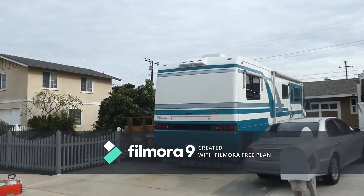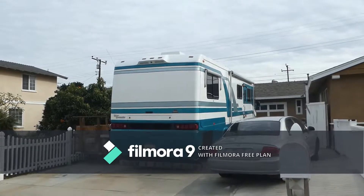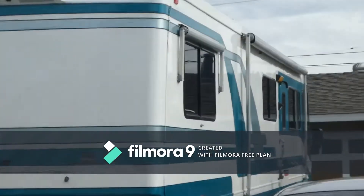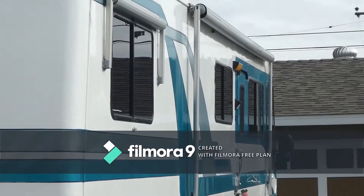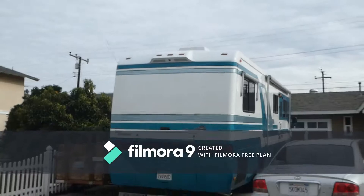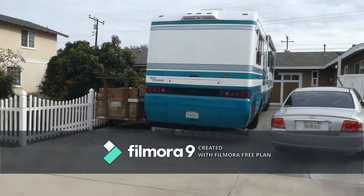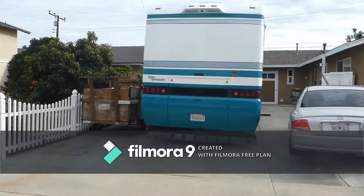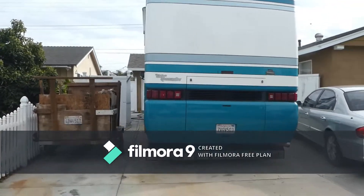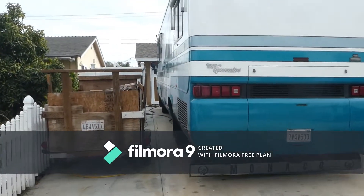This is the back of the rig showing the full span mud flap to help protect any towed vehicles. There's a Class 4 hitch. The windows are tinted, all the awnings have the metal cover, the hatch for the motor, and more back-up lights at the tail end of the rig.